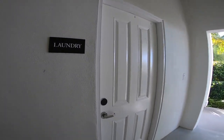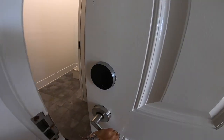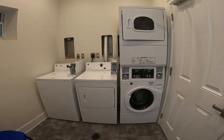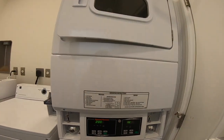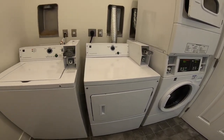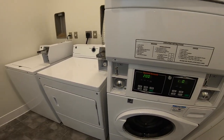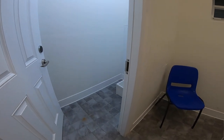Down here we have the laundry. You have to use your key card, which is awesome because it means it's secure and no one can come in here and steal your stuff. We have two washers and two dryers. One of the dryers is only a dollar, which is awesome, and the other one's a dollar fifty — still a great deal. Both washers are two bucks, but they are coin operated, which means you definitely have to bring your rolls of quarters. They work great — we've done lots of loads here and everything's come out fine.